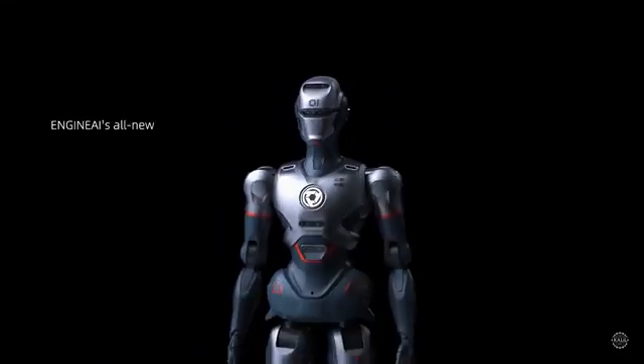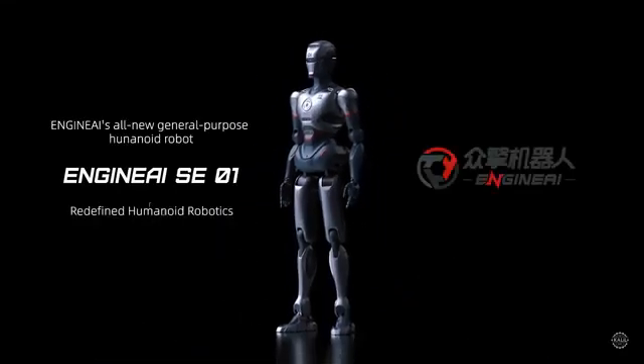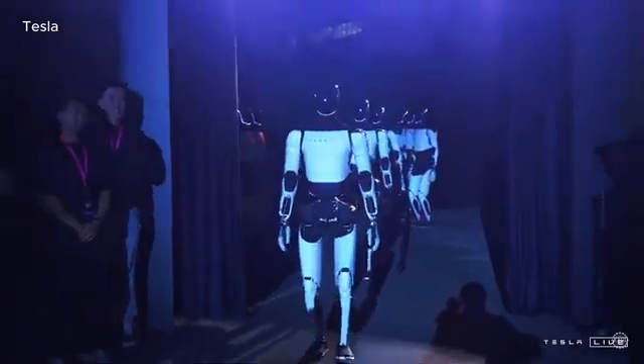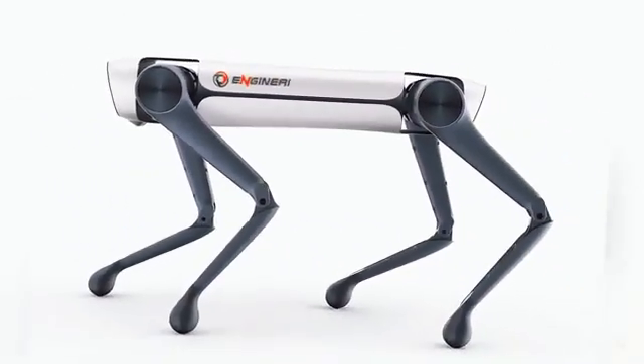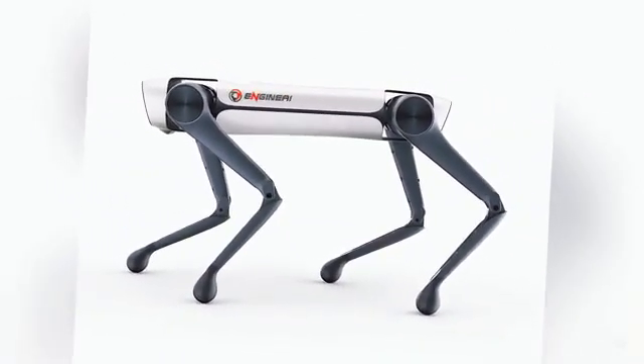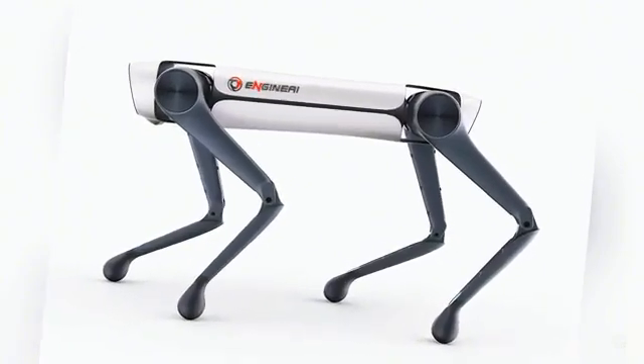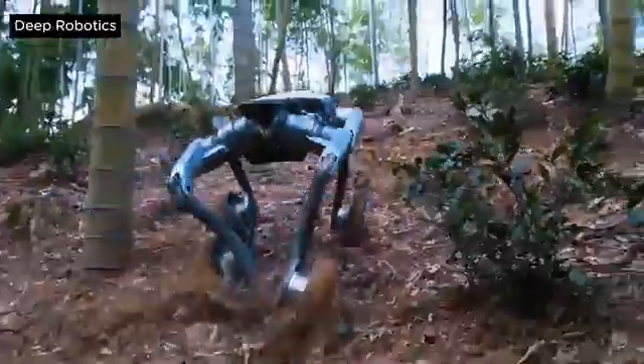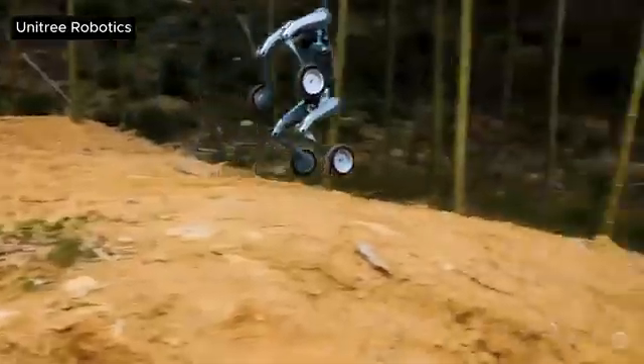The company positions its flagship robot, the SE1, as a formidable competitor to the Tesla Optimus. Engine AI is also apparently developing a quadrupedal robot. The robotic dog would potentially compete with other Chinese robots from Unitree and Deep Robotics that are going viral for their advanced capabilities.